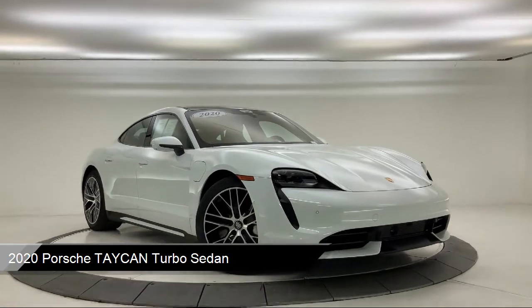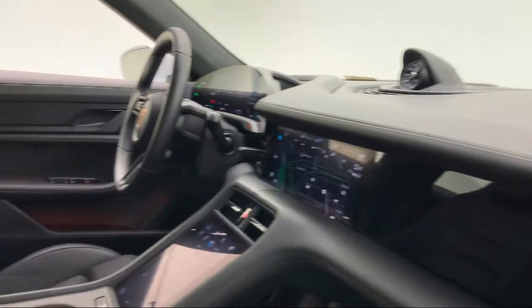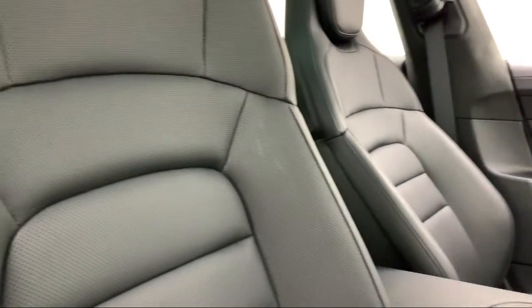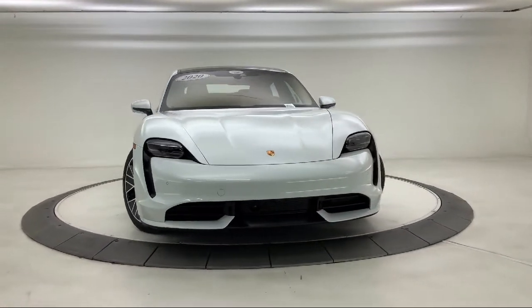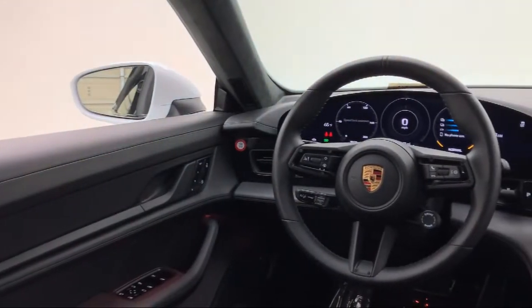It comes equipped with Auto High Beam Headlamp Control, Rear Spoiler, Rear View Camera, Steering Wheel Controls, Leather Wrapped Steering Wheel, Keyless Entry, Alloy Wheels, Tire Pressure Monitoring System, Rain Sensitive Windshield Wipers, Navigation, and has less than 5,000 miles on the odometer.